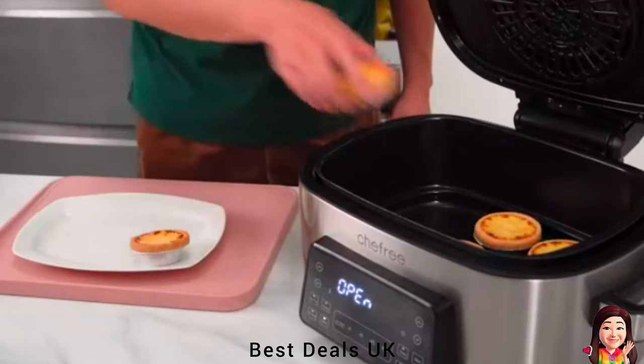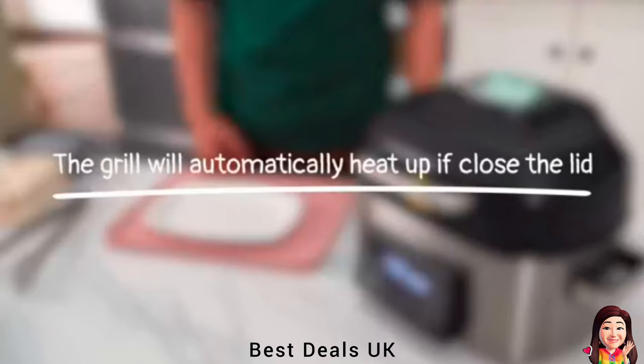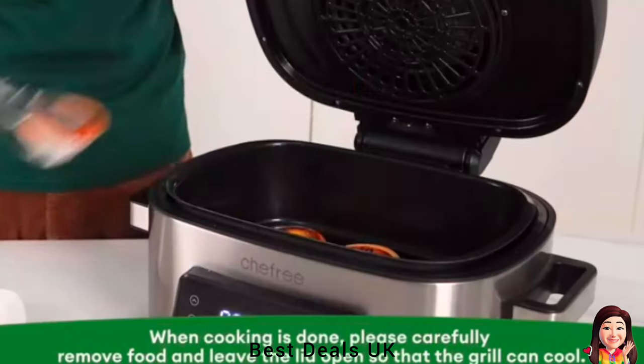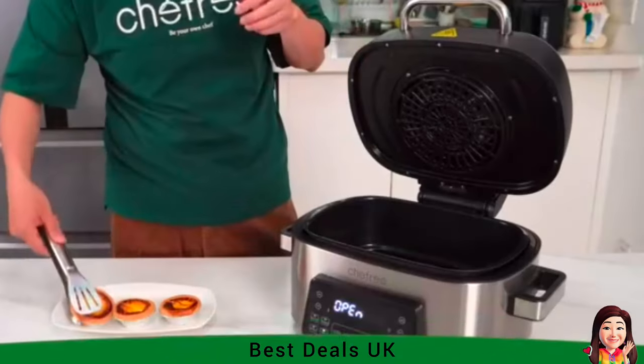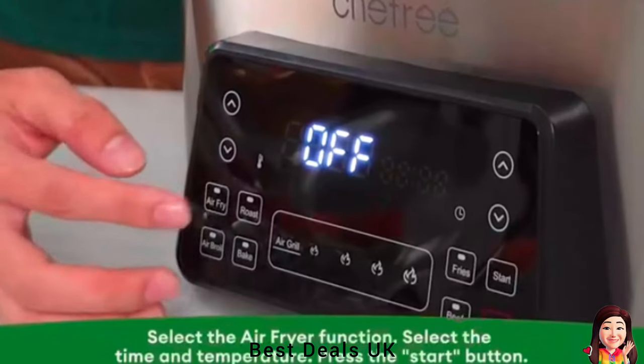Can make fries, wings, pizza, steak, fish, toast, chicken, broil, vegetables, defrost, yogurt, bake, dehydrate, and keep warm — the limits of what you can make are your imagination. The ultimate meal-making machine is not only an air fryer, but also a rotisserie, dehydrator, pizza grill, and toaster oven.